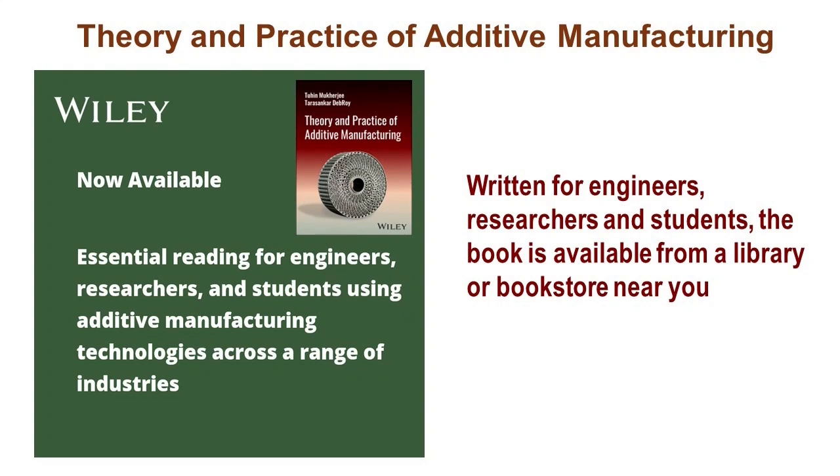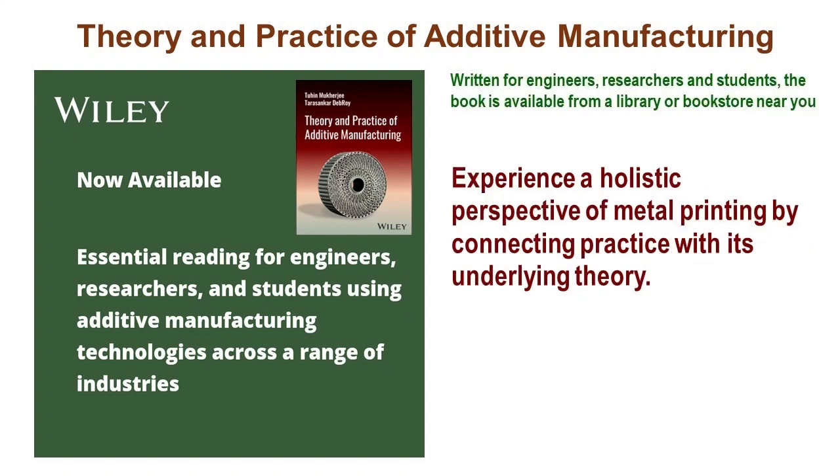The book serves as a comprehensive resource for a wide audience of engineers, researchers, and students. By merging theoretical concepts with real-world applications, readers develop a comprehensive understanding of additive manufacturing. The book emphasizes quantitative comprehension, fostering proficiency in both theoretical principles and practical implementation within additive manufacturing.